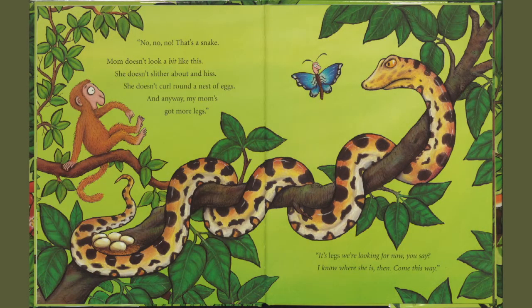No, no, no. That's a snake. Mom doesn't look a bit like this. She doesn't slither about and hiss. She doesn't curl around a nest of eggs. And anyway, my mom's got more legs. Oh, it's legs we're looking for now, you say? I know where she is then. Come this way.